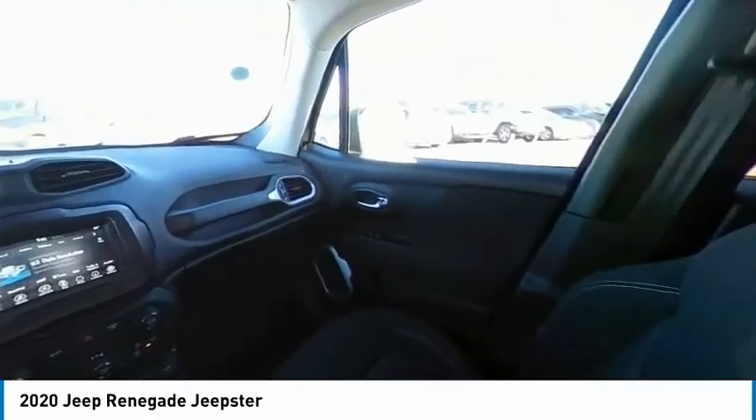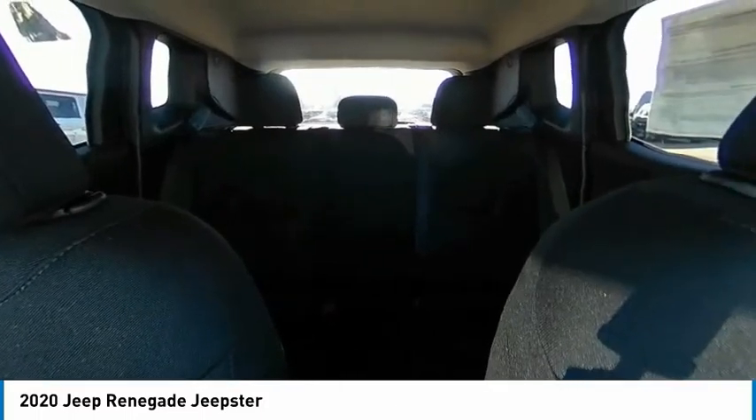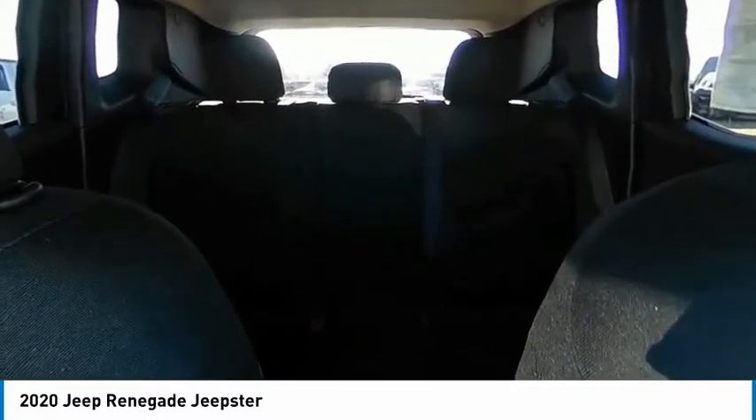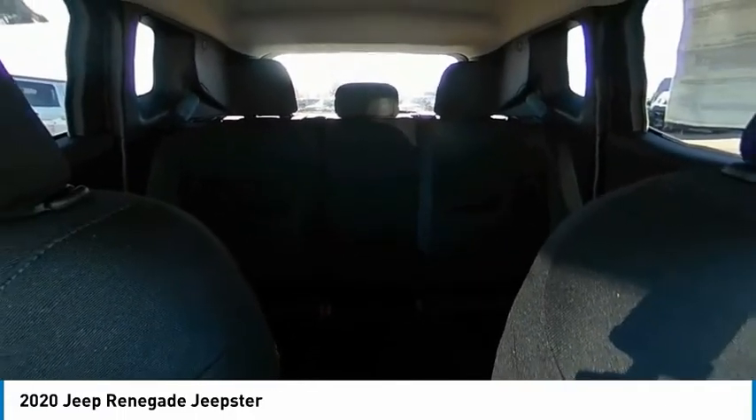This vehicle has less than 100 miles. Here are some of this vehicle's great options: four-wheel drive, tire pressure monitor, heated mirrors, rear spoiler, brake assist, traction control, stability control, daytime running lights, engine immobilizer, and four-wheel disc brakes.